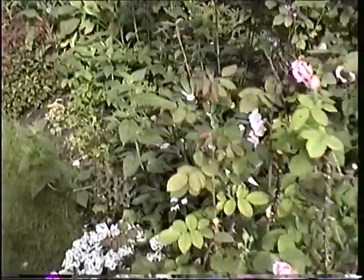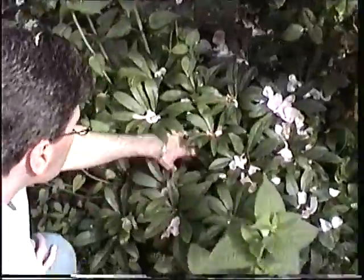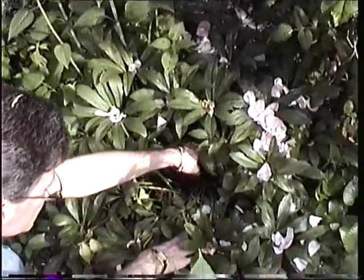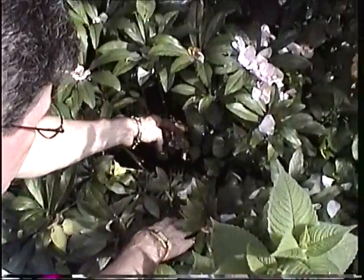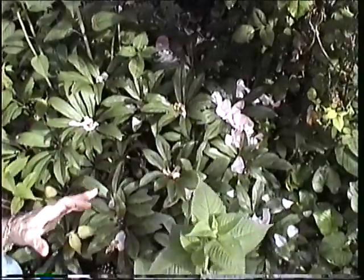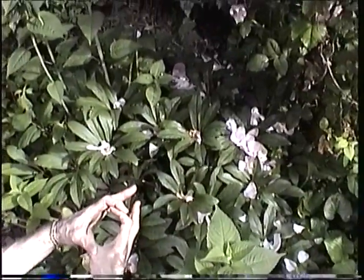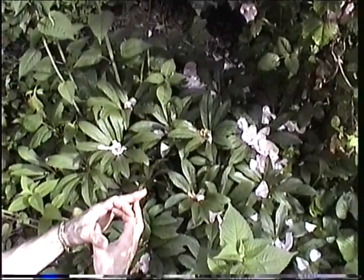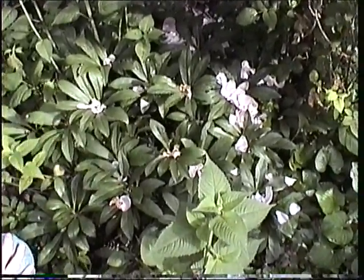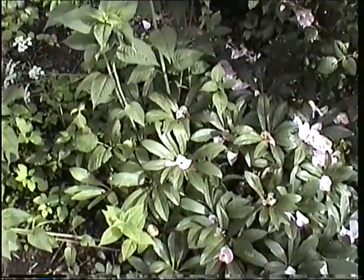It doesn't look like anything now, but these are Christmas roses and they flower in... you can see the old spent flowers, but these bloom in March. Big white cup flower, and then as it ages it turns pink and then finally to green. This is sort of an unusual plant — not everybody has those. Forty years that plant's been around, at least.